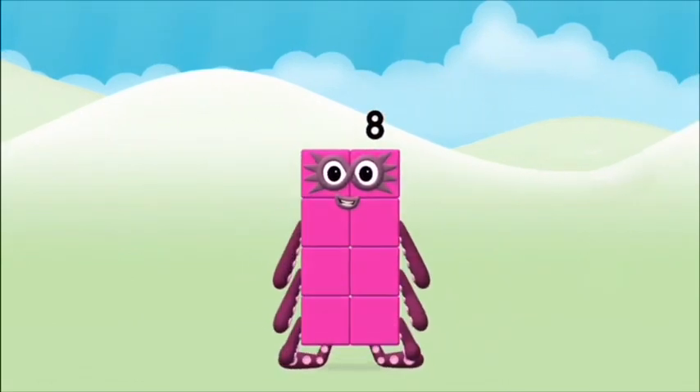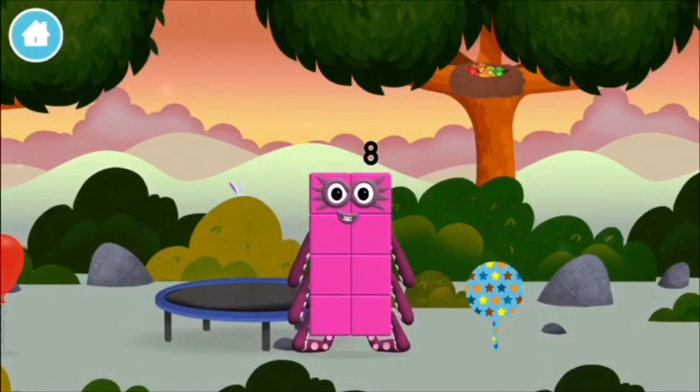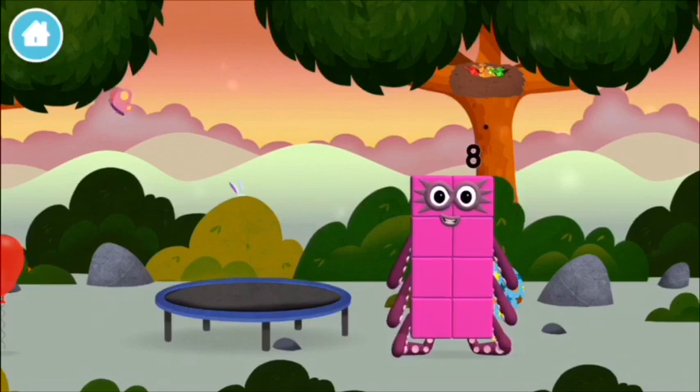That's it! You made numberblock eight! You made a new numberblock! This is great!